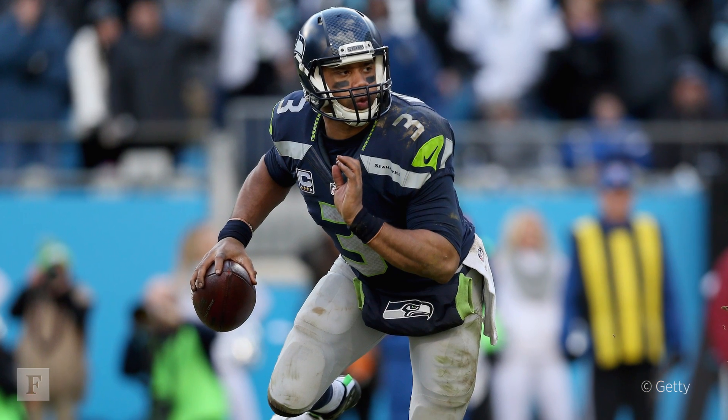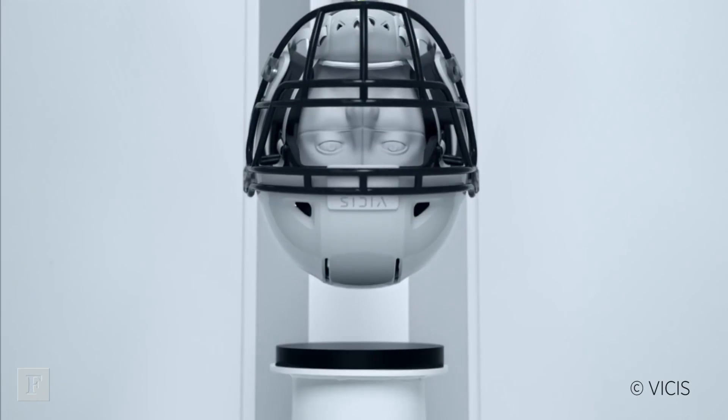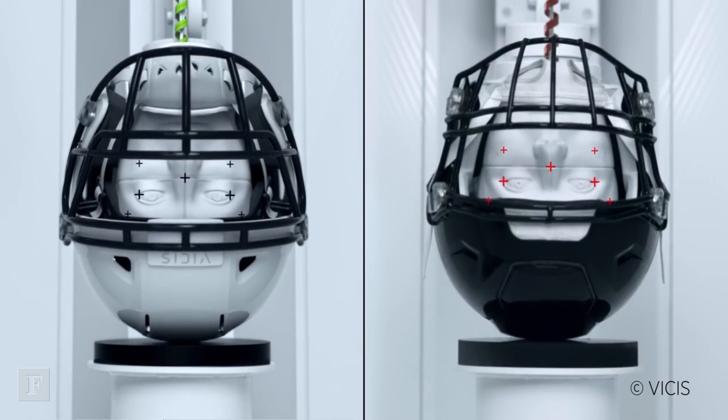Tiger Woods will go and get a custom set of golf clubs. But you take Russell Wilson as an example — he's making $20 million a year, yet he wears the same helmet that you and I could go purchase across the street at Dick's Sporting Goods. It just doesn't make sense why that's the case. There should be better technology, custom fit, and a variety of things that go toward solving this problem.